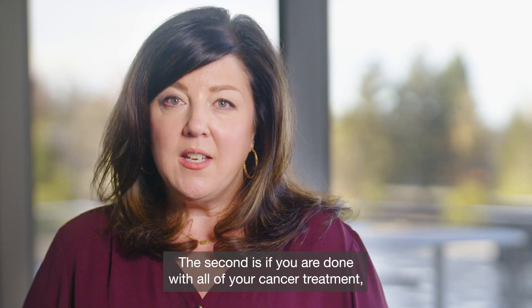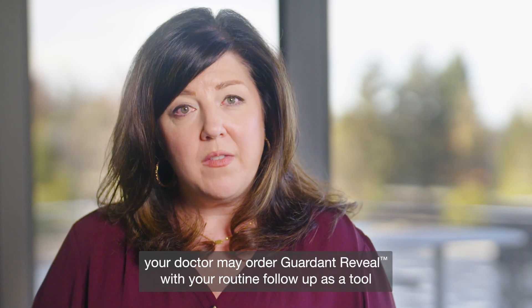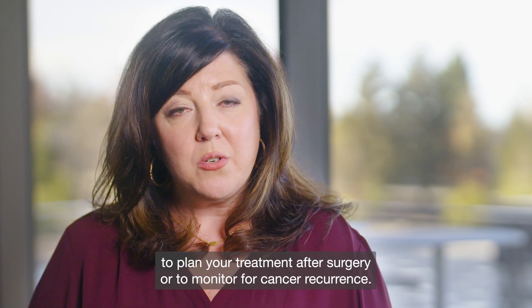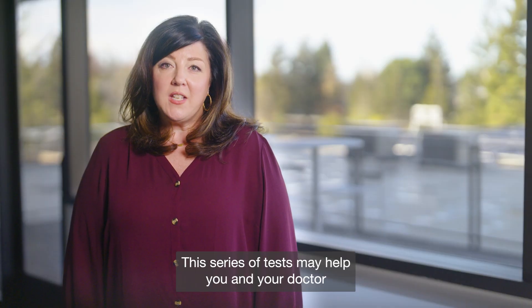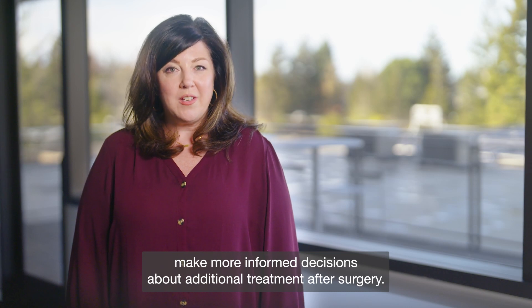The second is if you are done with all of your cancer treatment — your doctor may order Gardent Reveal with your routine follow-up as a tool to plan your treatment after surgery or to monitor for cancer recurrence. This series of tests may help you and your doctor make more informed decisions about additional treatment after surgery.